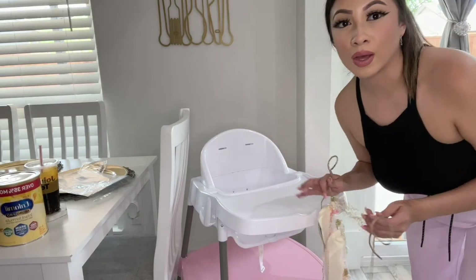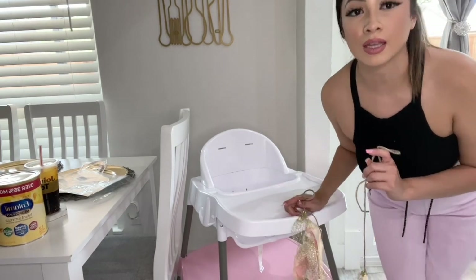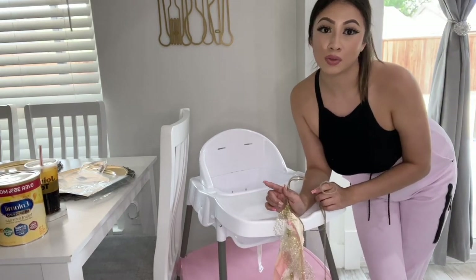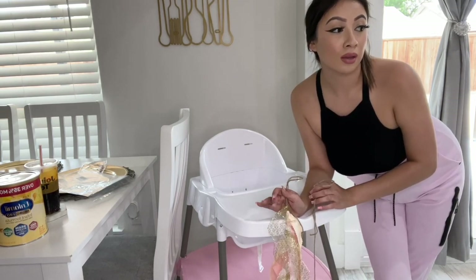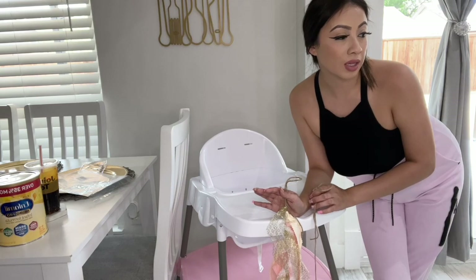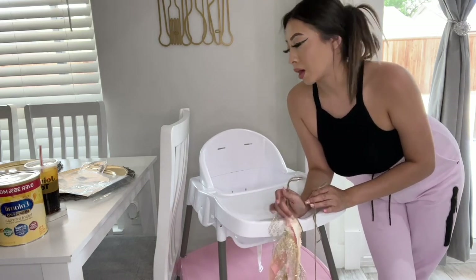Right now I'm going to go ahead and set up the props for the second setup really quick. The picture process can be a little quick — I don't want Emma to get irritated. She's usually good for pictures, but I still want to set up as much as I can beforehand.